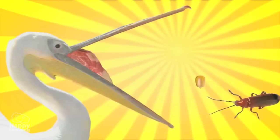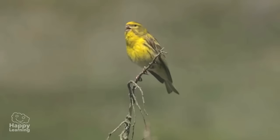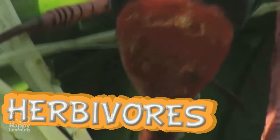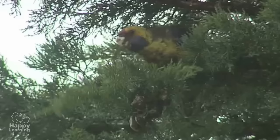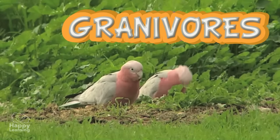Birds can be classified into several groups according to what they eat. Herbivores feed on plants and grasses. Their beaks are short and strong, and can crush seeds and grains. When they only eat grains, they're called granivores.